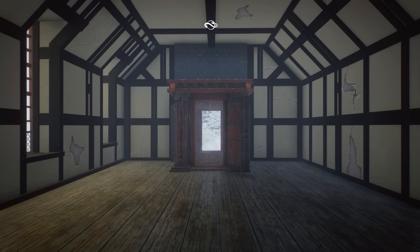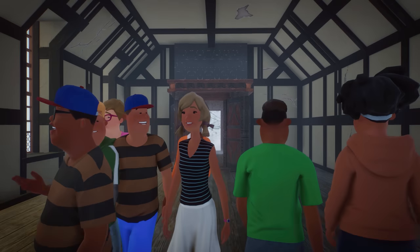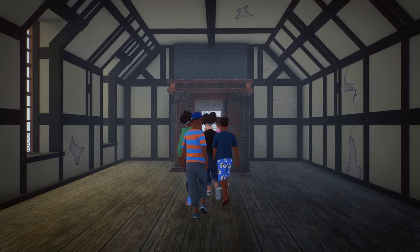Hey guys, thank you so much for tuning into my channel. My name is Delay Designer, and today we are going to do another community zoo tour. This is going to be a very special one, as this is not just a normal zoo, because today we are going to look at Narnia, made by Blubber and Trooper Matthew. This map is obviously inspired by the Chronicles of Narnia: The Lion, the Witch, and the Wardrobe.